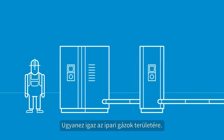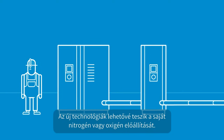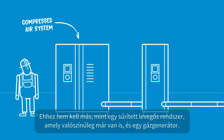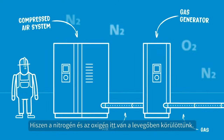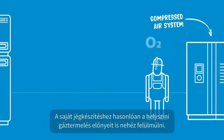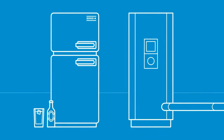That's what's happening in the field of industrial gases. New technologies allow you to generate the nitrogen or oxygen you used to buy. And all it takes is a compressed air system, which you probably already have, and a gas generator. After all, nitrogen and oxygen already are in the air all around us. And just like making your own ice, the benefits of on-site gas generation are hard to beat.